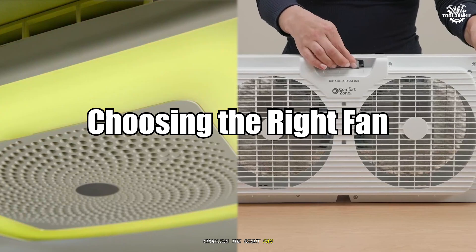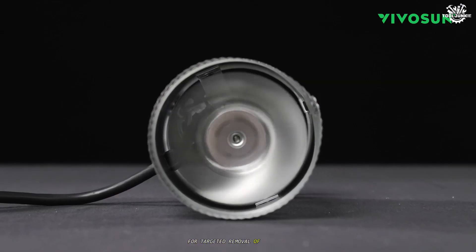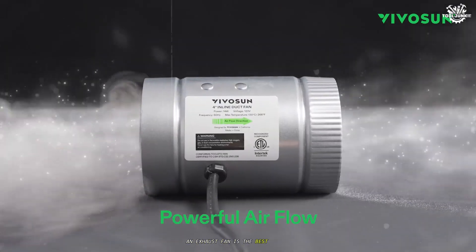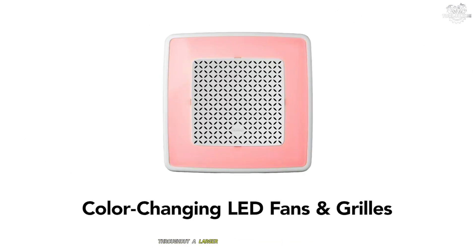Selecting between a ventilation fan and an exhaust fan depends on your specific needs. For targeted removal of moisture, odors, or pollutants in confined spaces, an exhaust fan is the best choice. For overall improvement of indoor air quality, fresh air supply, and balanced temperature and humidity throughout a larger area, a ventilation fan is ideal.